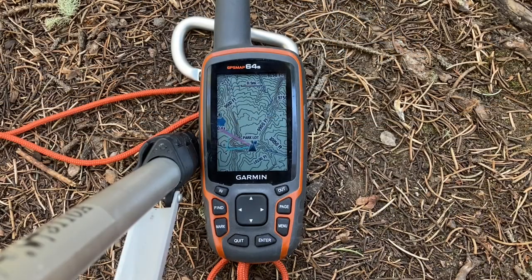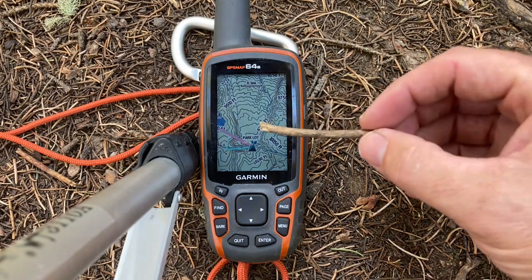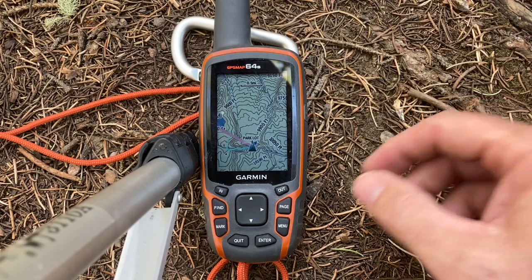GPS makes navigating in the backcountry really easy. Here we have our map, here's where we are, and we're heading back towards the reservoir.